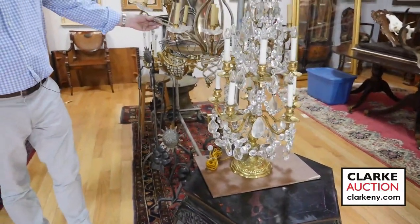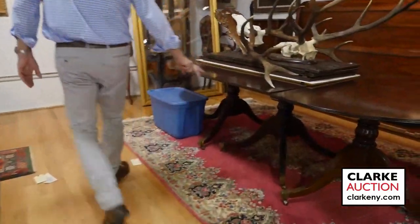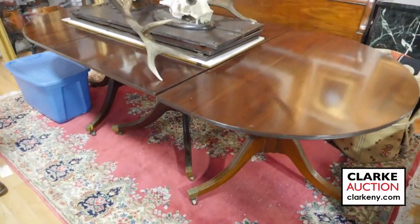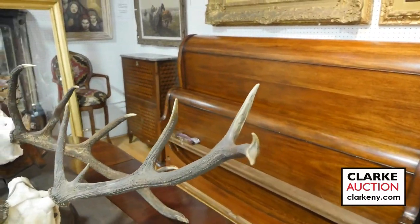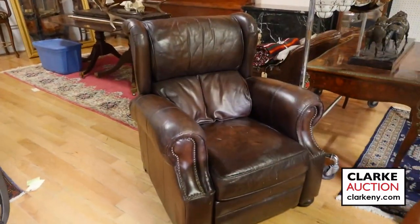Beautiful beaded chandelier here. Nice hardwood Chinese table. We have a triple pedestal mahogany table — people still like the triple pedestals, which is good. It has about four leaves. We have the Ralph Lauren bed in the back, we have the parquetry inlaid abattante, secretaires over there. And we even have, for the likes of myself, this leather recliner — contemporary.